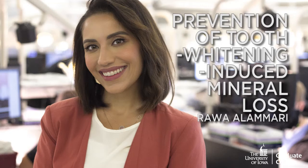Our next presentation is titled 'Prevention of Tooth Whitening Induced Mineral Loss,' presented by Rawah Elmari. Wearing your beautiful smile is your best accessory. In a national survey, the smile ranked the highest on a list of the most attractive physical features.